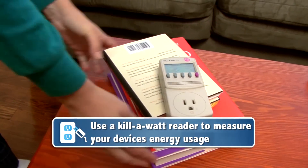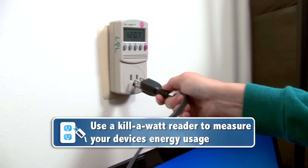If you're curious which electronics are wasting the most energy, go to your local library. Many have kilowatt readers that you can borrow to measure a device's energy usage.